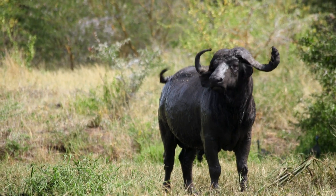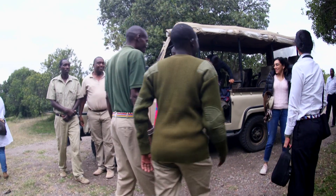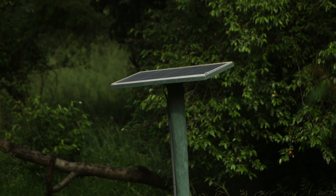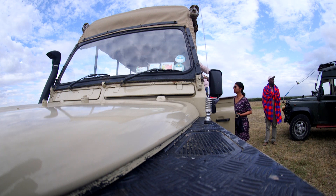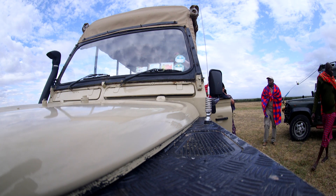At Purini Rhino Camp we have a small eco-camp. All of our Purini camps are very eco-friendly — they have a very low impact and are all run on solar power. From Olpajeta you'll be able to do day game drives, night game drives, and guided bushwalks.